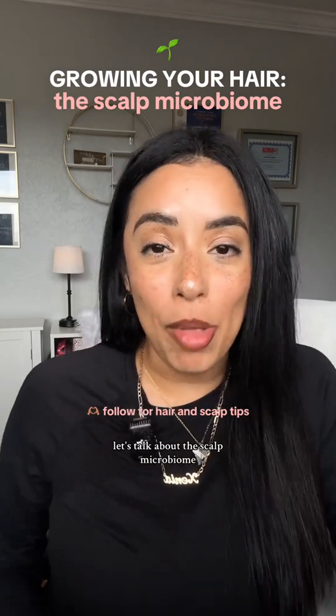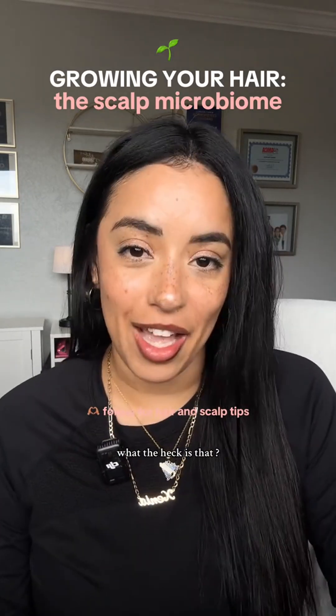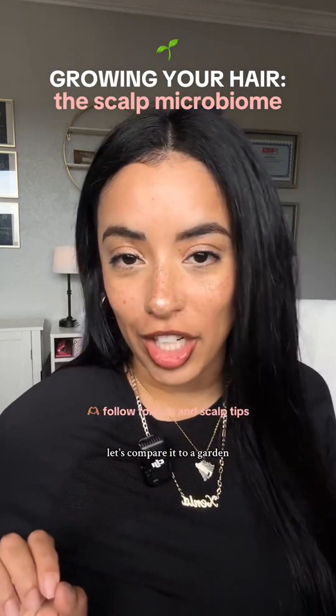Here's how you're going to grow your hair. Let's talk about the scalp microbiome. What the heck is that? Well, let's compare it to a garden.